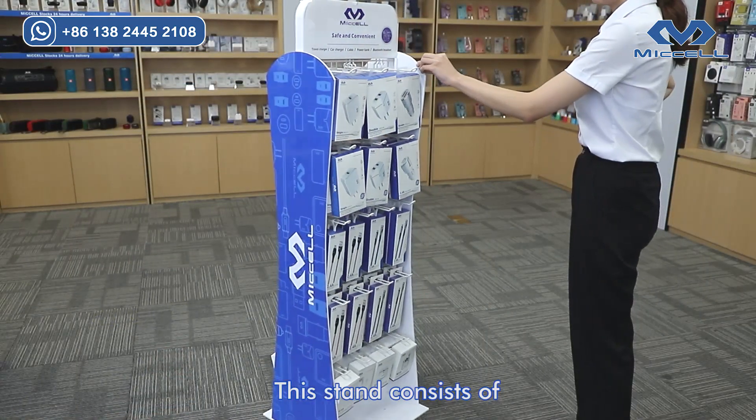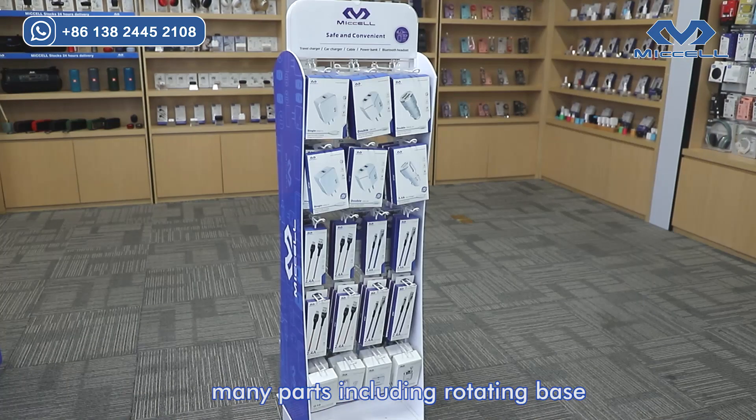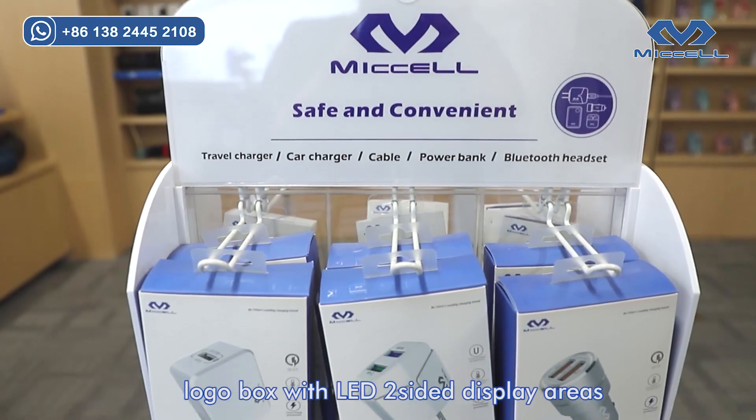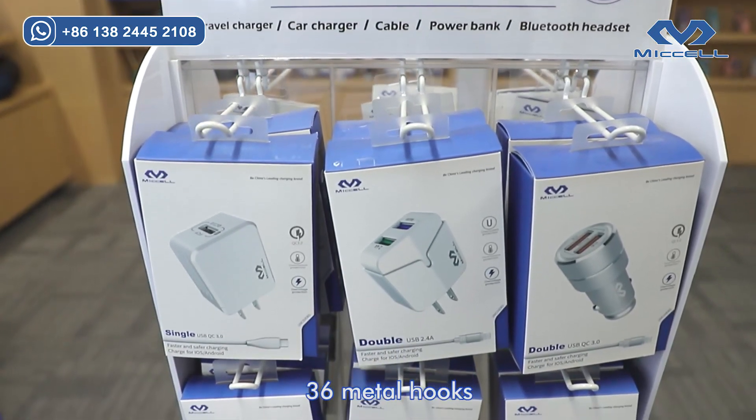This stand consists of many parts, including a rotating base, a logo box with LED, two size display areas, and 36 hooks.